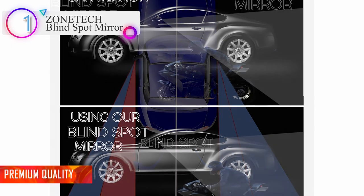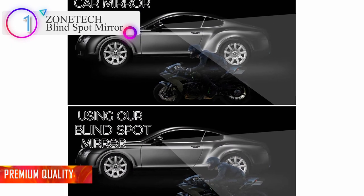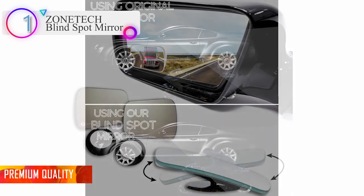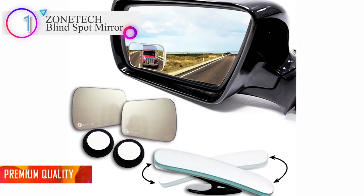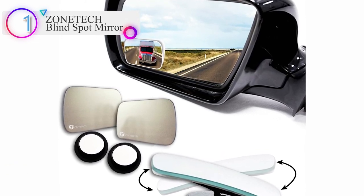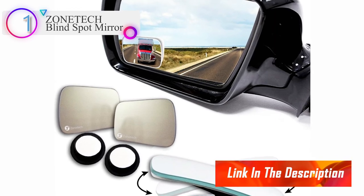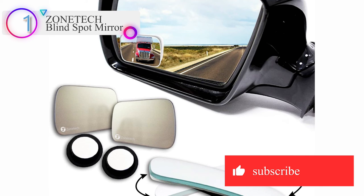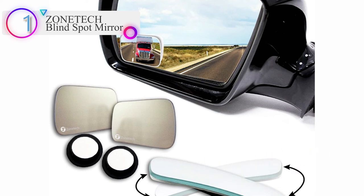The Zonetech Blind Spot Mirror is a small investment that will go a long way. Its affordable price combined with its sleek look, safety features, and premium quality make it a must-have for drivers, taxi cabs, carpoolers, teenagers, or any car owner. Thanks for watching our full video — don't forget to subscribe to our channel and check the link in the description below.